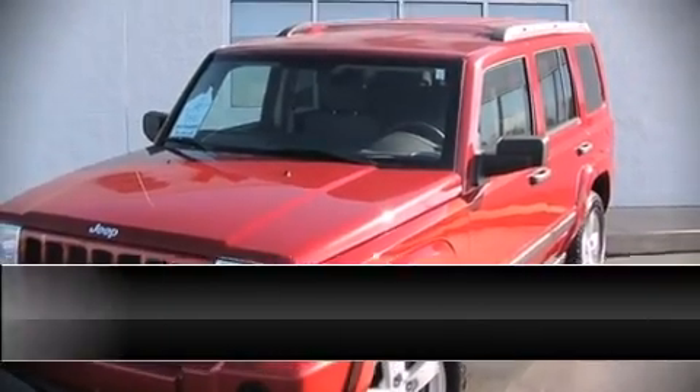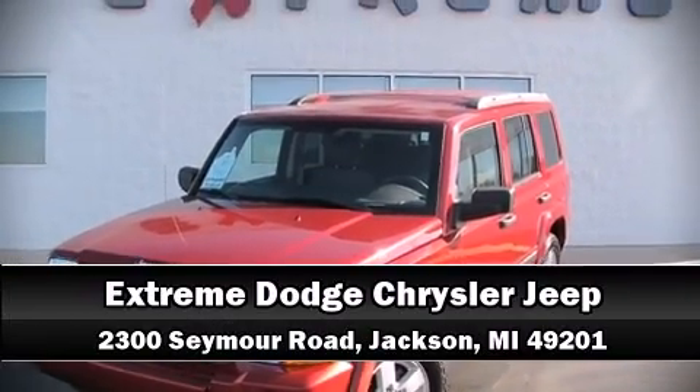We'd love to show you this vehicle in person. Call to schedule a test drive today. Have a great day. We'll see you next time.